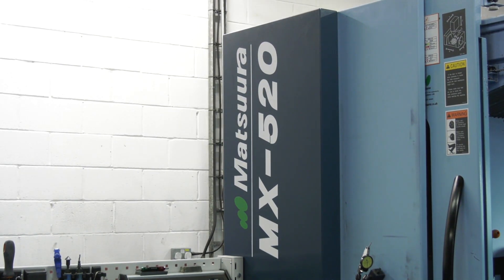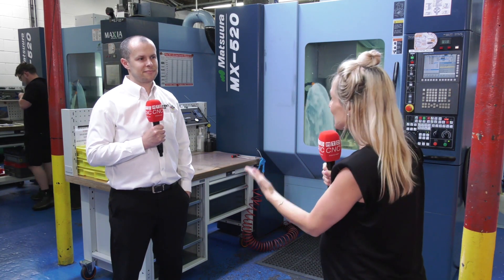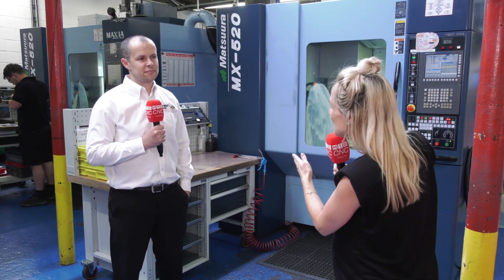The MX-520 model by Matsura has been in the industry for over 10 years now and is still cutting-edge technology. Here at Merck Aerospace, Richard hasn't just bought one — he bought two. So Richard, when was the first purchase?